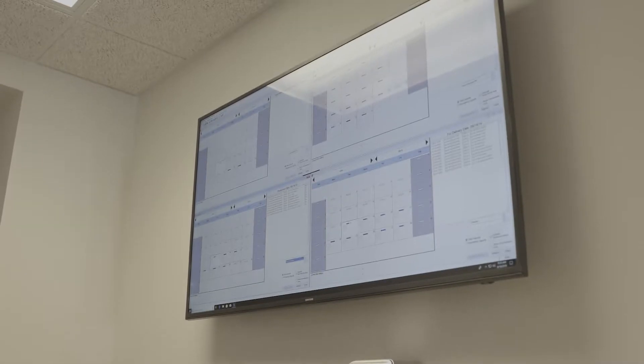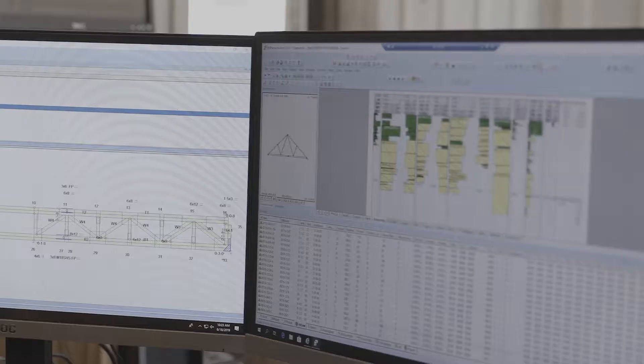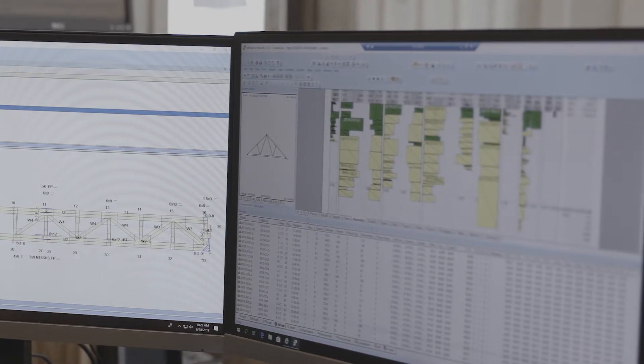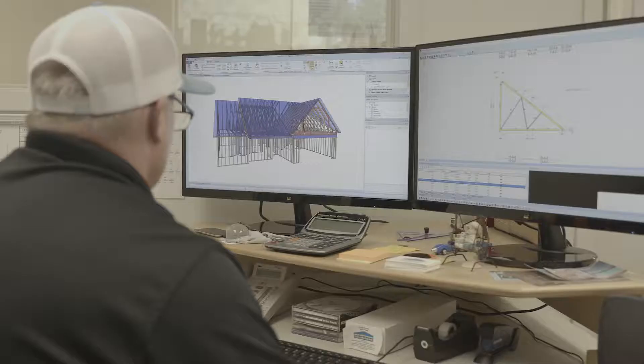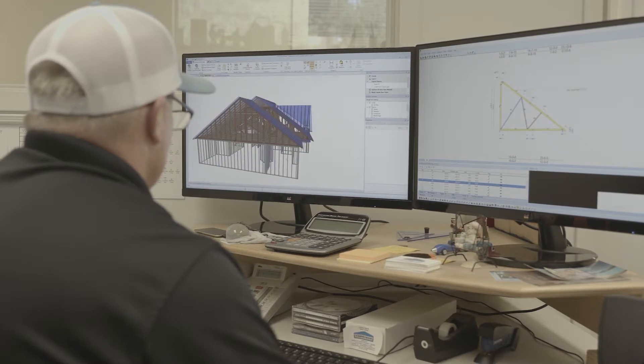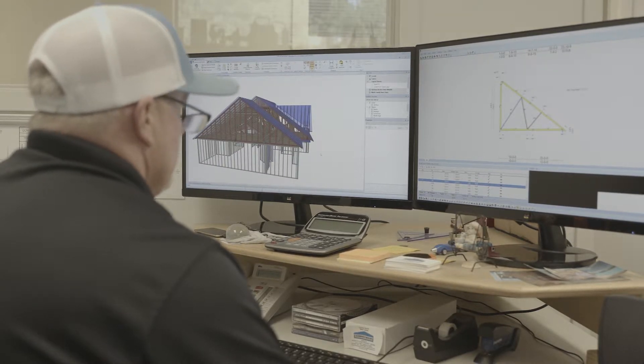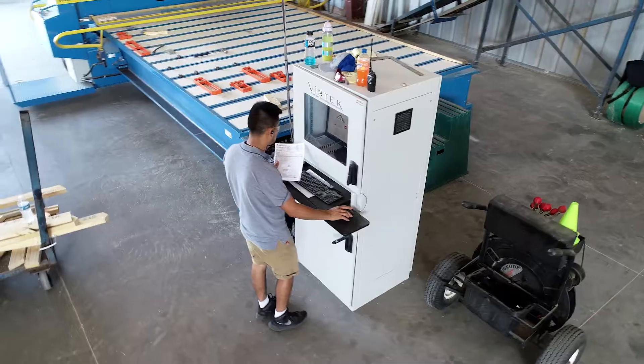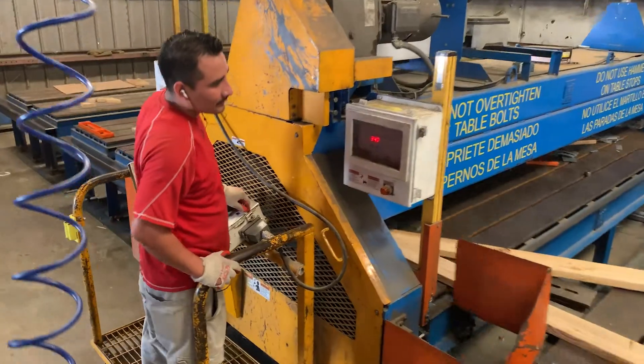Along with MBA, Comtec has recently begun using MyTech's MVP software, which allows them to see accurate reports of time and labor estimates. Comtec also uses MyTech's Sapphire software, and the BIM models that Sapphire creates are central to driving the saws, make-up tables, and the production process.